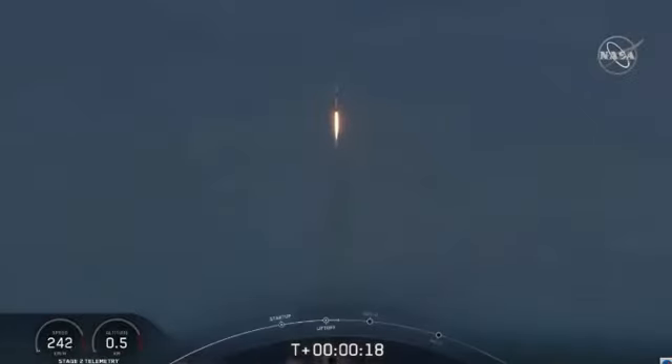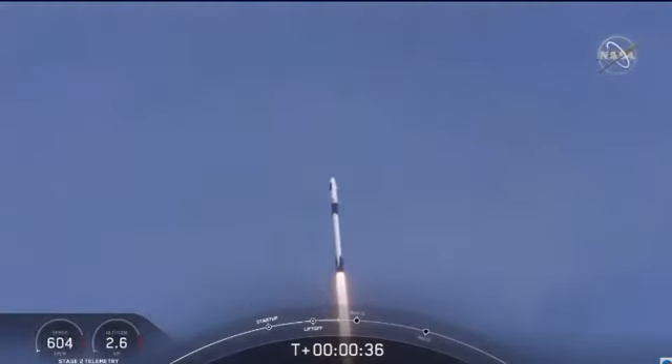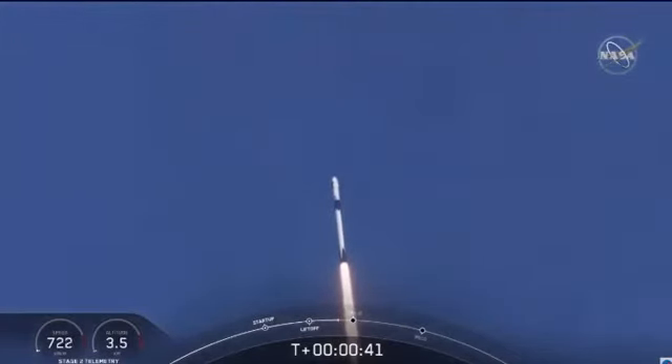Stage one propulsion is nominal. And with the ambitions of a new generation continuing the dream — 20 seconds into flight, stage one propulsion is nominal. T-plus 30 seconds into this historic mission. Flying crew on board Dragon and Falcon 9, and look at them go. Falcon power, telemetry nominal.